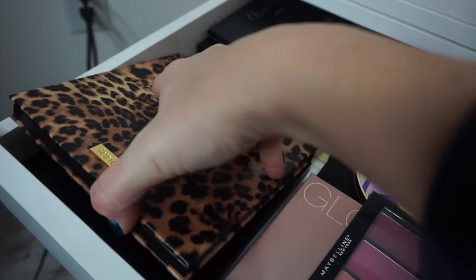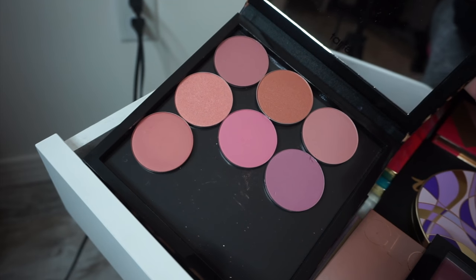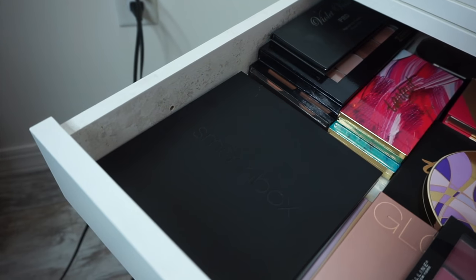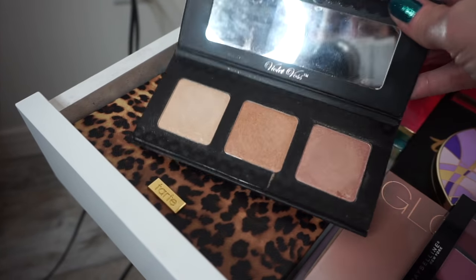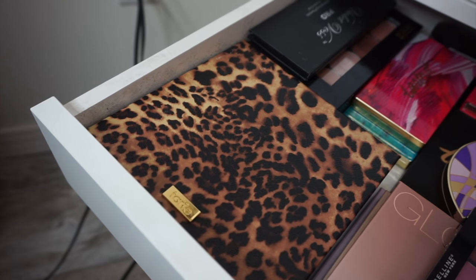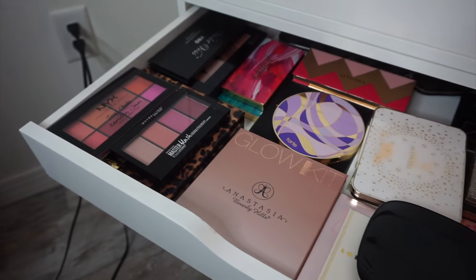And then in this little Tarte container, I have Makeup Geek single blushes. There's also a Smashbox blush palette, which is really, really nice. I love blush palettes and highlighting palettes. A Violet Voss highlighting palette — really good quality. So yeah, that's it for that drawer. I love this drawer. I could just swim in that drawer.